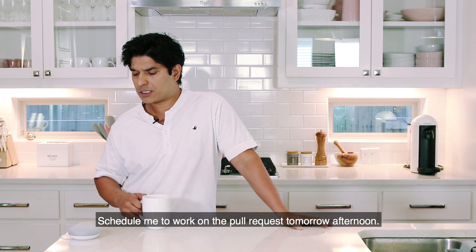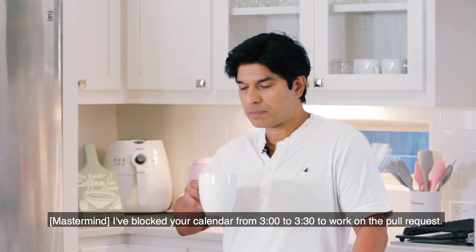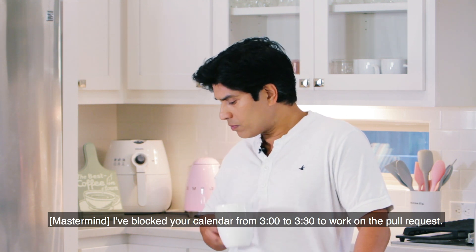Schedule me to work on the pull request tomorrow afternoon. I've blocked your calendar from 3 to 3:30 to work on the pull request.